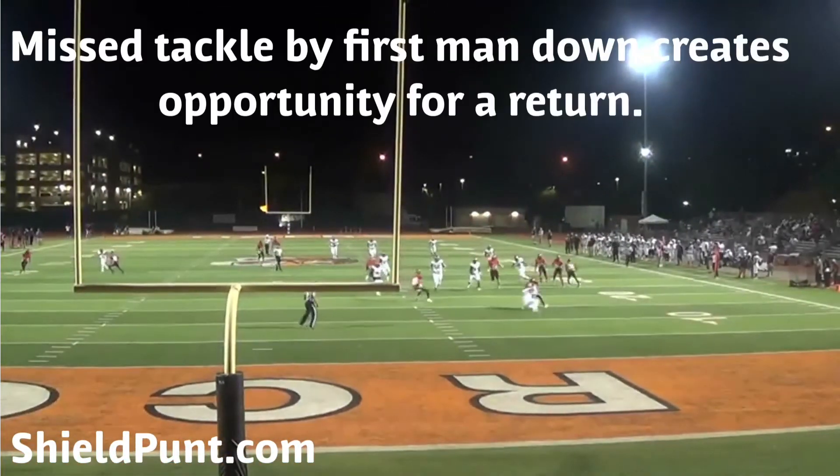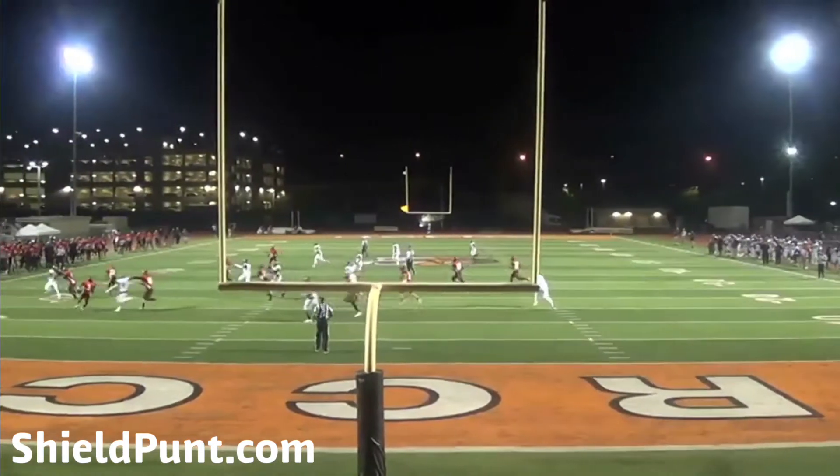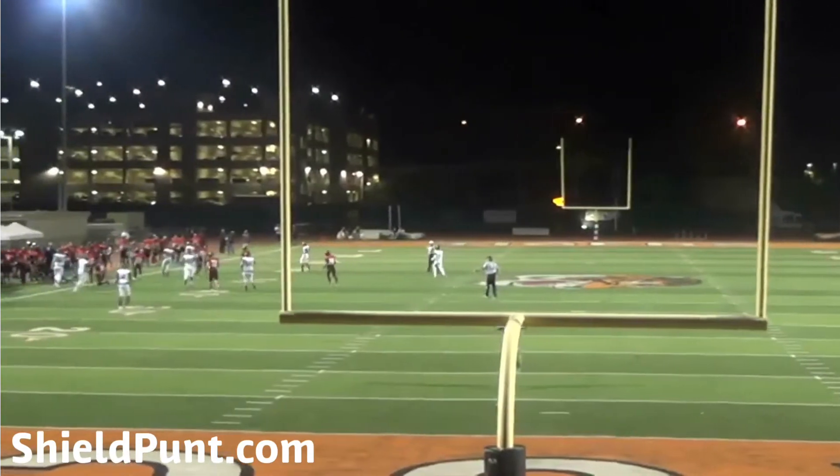You'll see a little breakdown there on that tackle. That allows their returner to get some yards — I think this was about a 13-yard return against us.